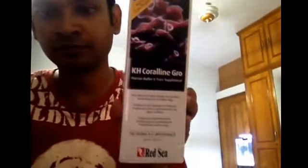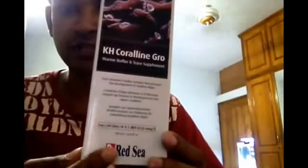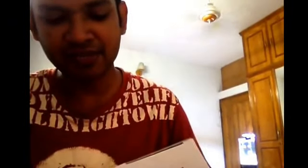Hello guys, today I am going to talk about a new product called KH Coraline Grow. This is KH Coraline Grow by Red Sea. This is a product called KH Coraline Grow — it is a marine buffer and trace supplement.